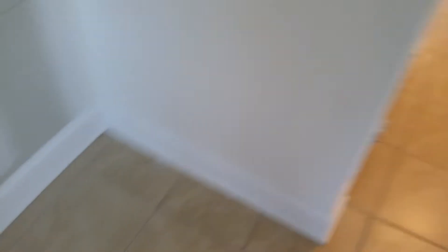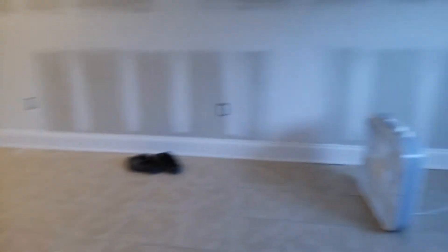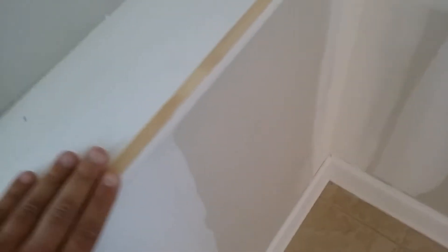Then we have the floor molding with a quarter round because the tile is not level with the house — you can see the gaps. This is actually the most decorative piece compared to the old video. The old one had a big brown piece. This is beveled, it's got to be sanded, and he put quarter round underneath. Everything's going to get glossy white.